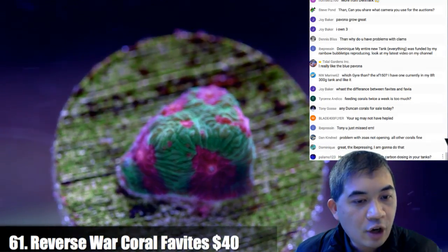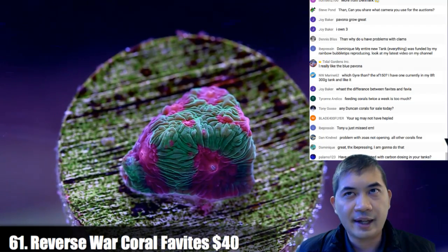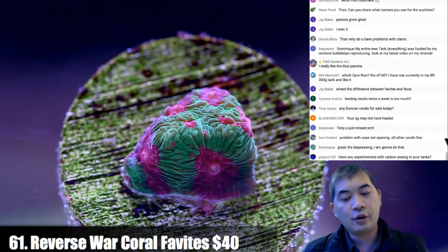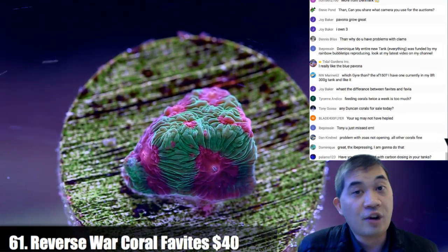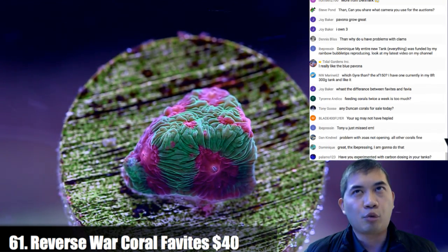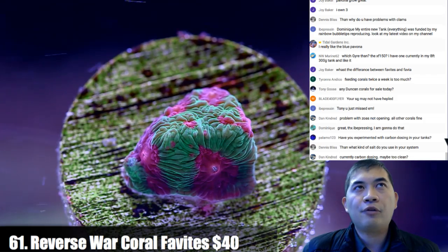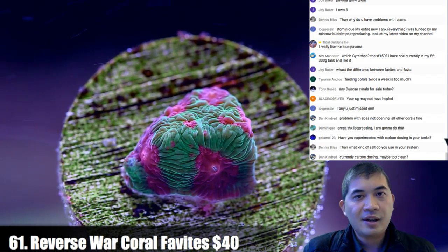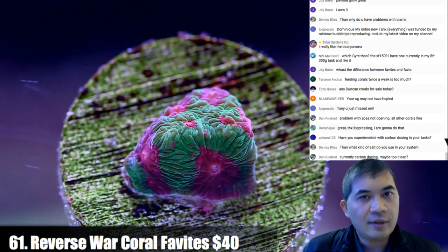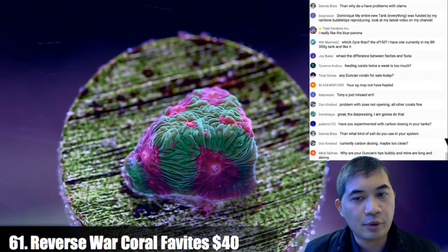Have we experimented with carbon dosing? We have, and it kind of went poorly — we got a lot of cyano, some corals died, so we stopped. We were doing it using a pretty brute-force method. When you're talking about thousand-gallon aquariums it's a little rougher. Customers of ours who have done carbon dosing well with home aquariums have gotten great results — one is doing Zeovit with great results. We think it can be done well; we just didn't have great results.